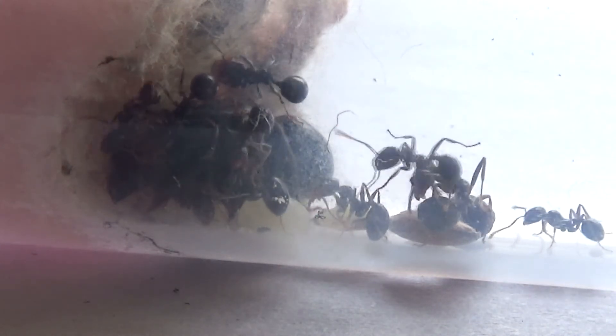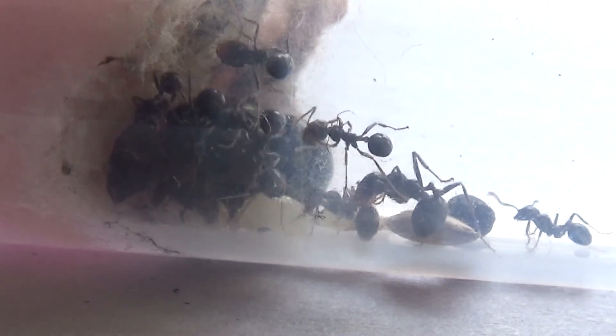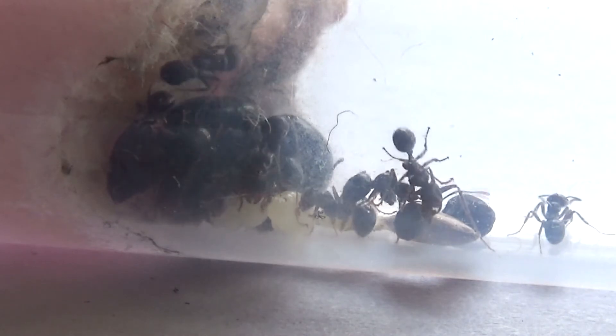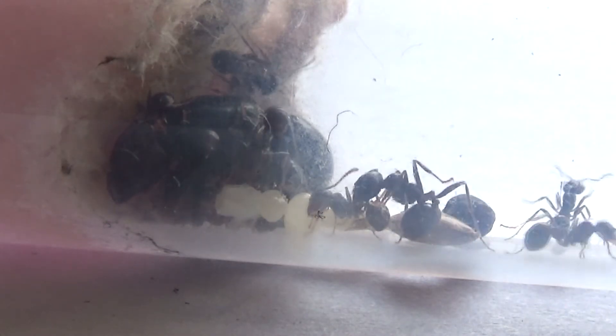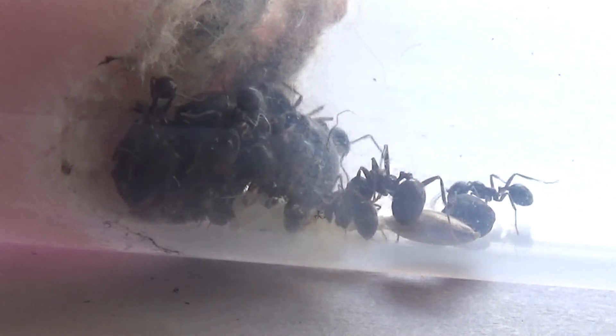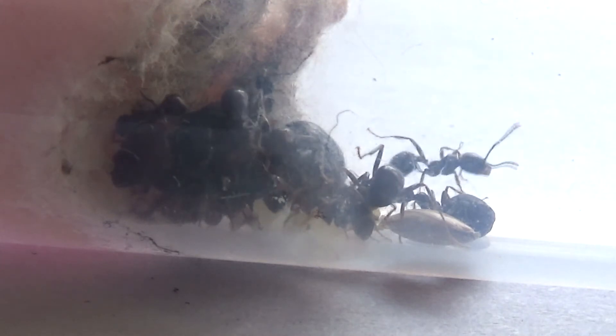Mesobarbaris trails can be anything up to 30 meters long — that is one long ant highway! They can also remain there for a very long time, even when the ants are not using the trails.